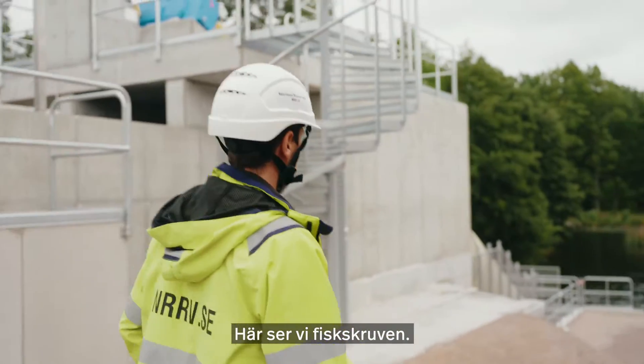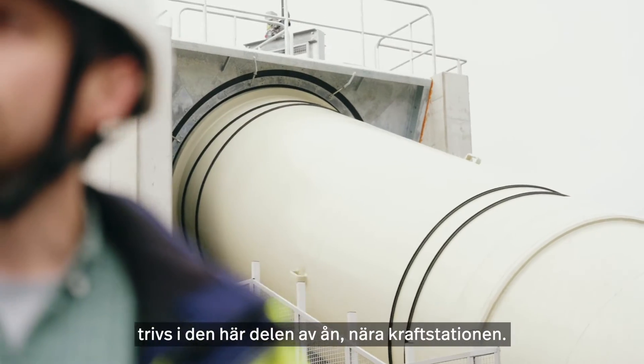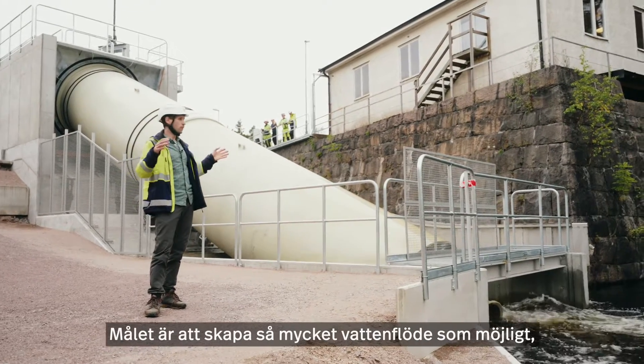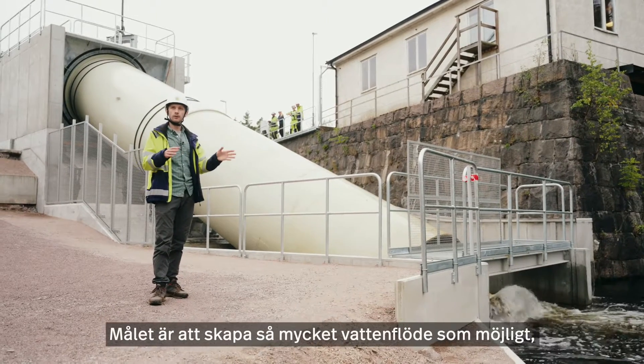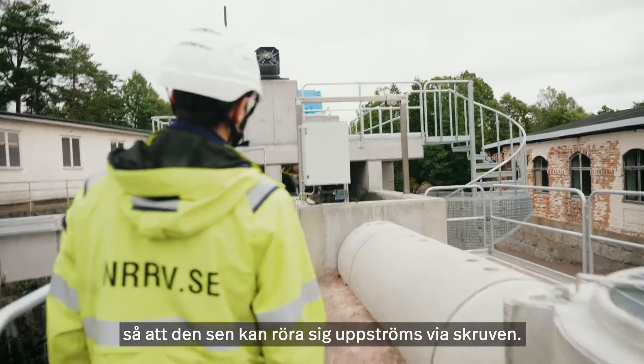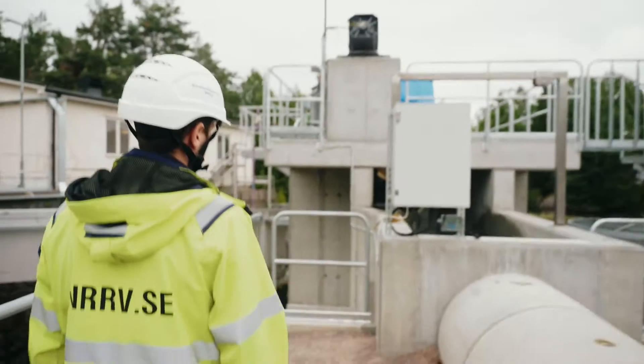So here we see the screw turbine. We put it in this unique location because we see that fish are attracted to this section of river because of the powerhouse. And so we really want to build and put as much flow and water in this area in order to attract fish so that they feel that they can move upstream as fast as possible.